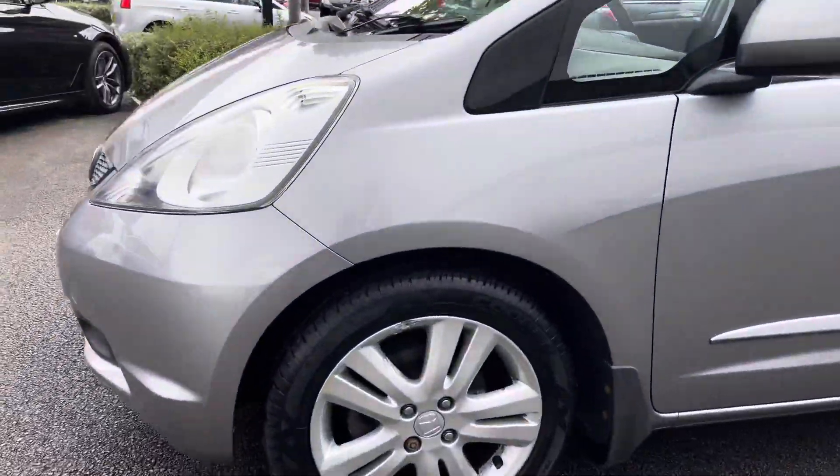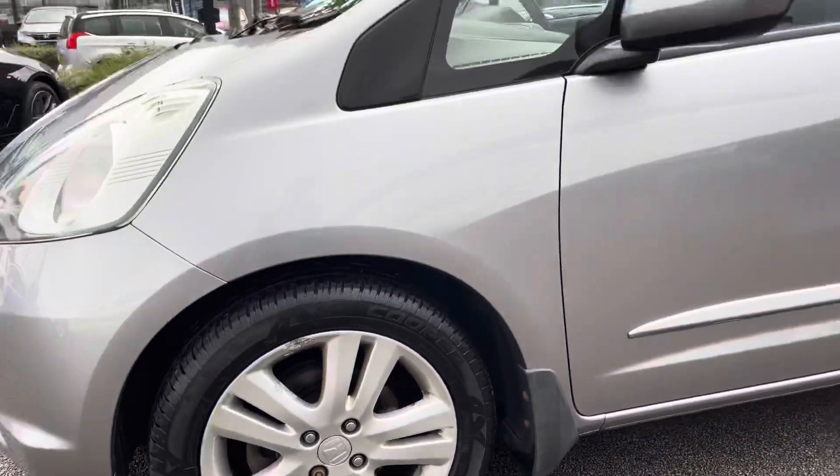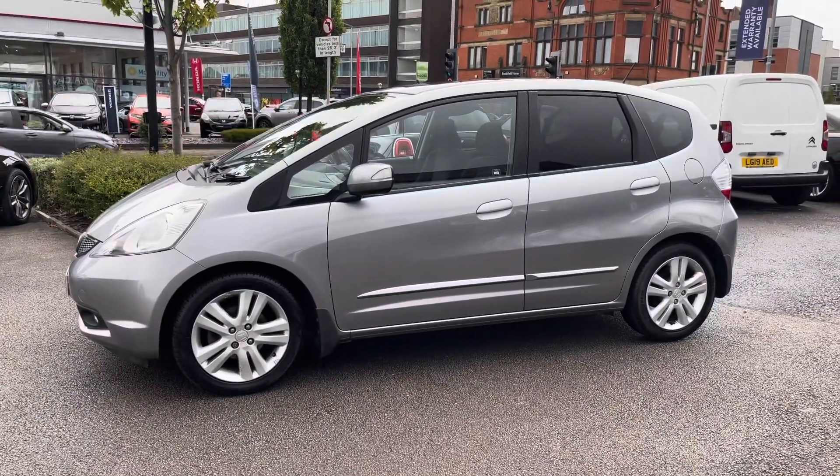Now around to the side here, it does sit very nicely on 16 inch alloy wheels. You do have mud flaps to keep the body protected from any mud. You have your indicator integrated into the door mirror there.